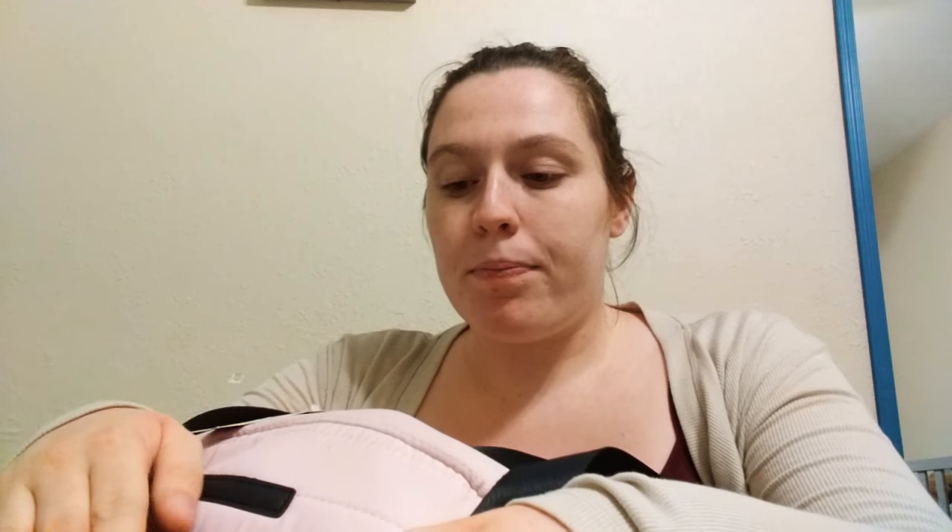In the first small front pocket I just have eight heavy pads. My hospital does provide a lot of stuff for mother and baby, but I brought my own anyway.